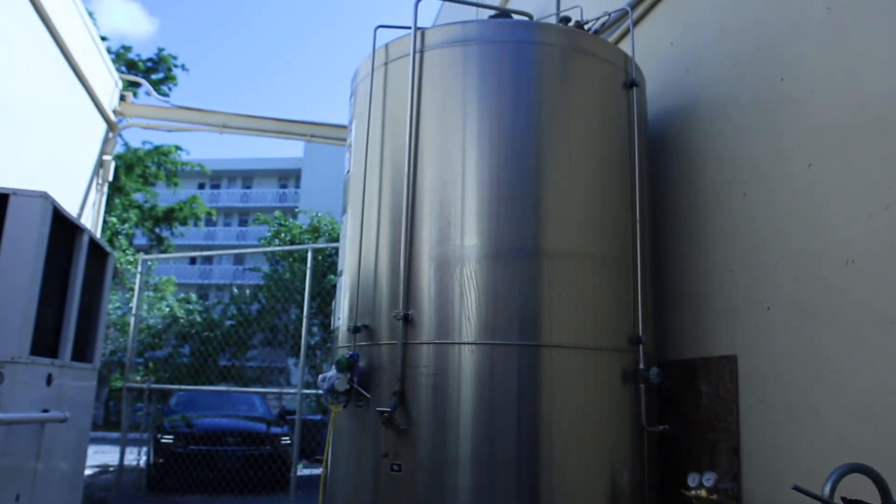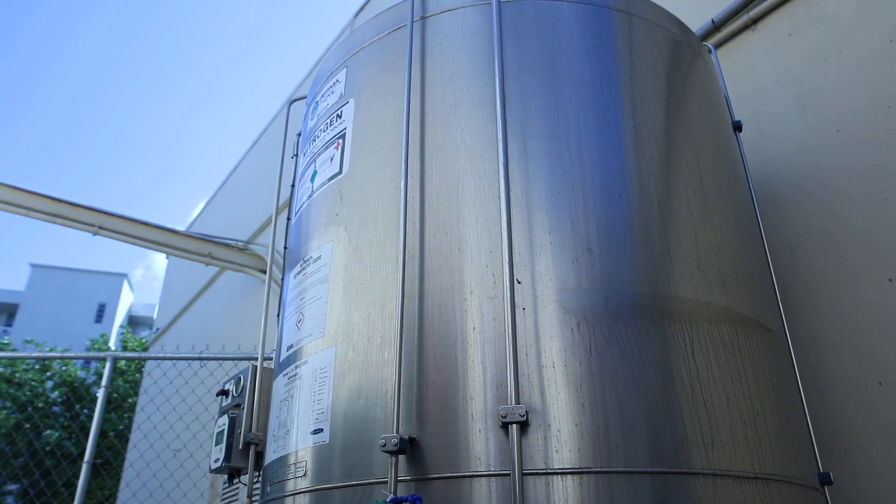Our nitrogen tanks are filled once a week, more often depending on how much volume we're doing in the store. Typically we hold about 3,000 liters of nitrogen in the store at any one time.